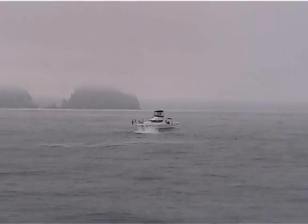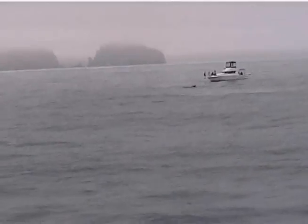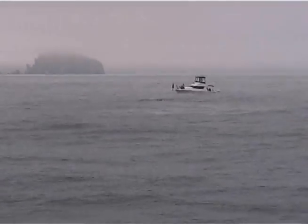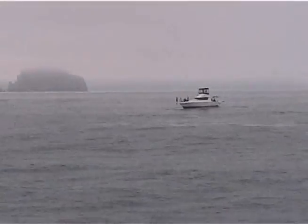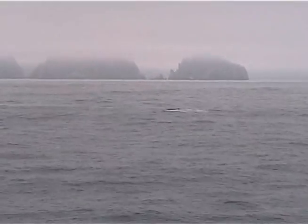Humpbacks average 45 to 50 feet in length. For a full-grown adult, you can figure right around one ton per foot. So at 45 feet long, that's 45 tons — 90,000 pounds. She's going to arch her back and bring her tail out of the water again. Last time she showed her tail, she came right back. You can see the barnacles built up on the chin.